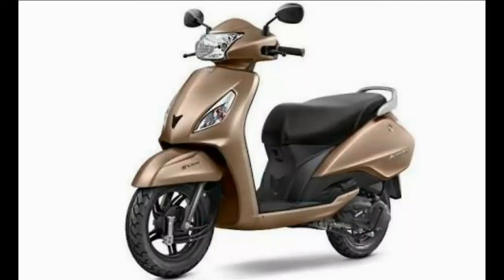Hello and welcome to Tech Gadgets. TVS introduces the SYNC brake system for Jupiter and VEGO.